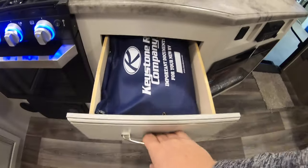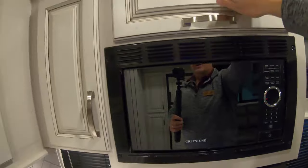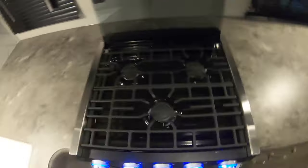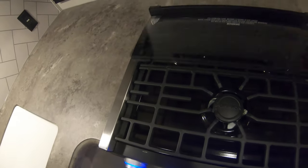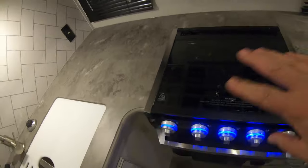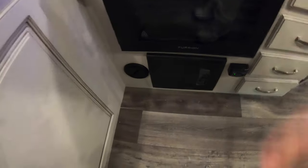There's a bank of drawers here, really nice counter space, more storage up above, good solid cabinets with nice glass fronts and big spaces to keep your cereal boxes and stuff. There's a three-burner Furrion cooktop with a glass top that you can pull down for extra counter space, plus your microwave and exhaust fan.